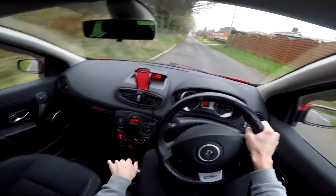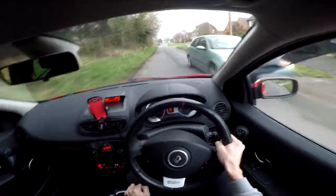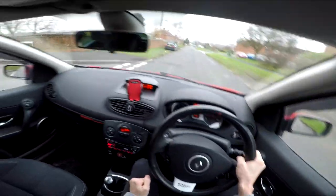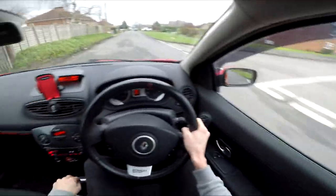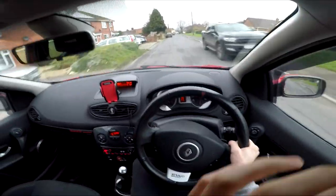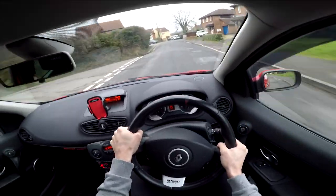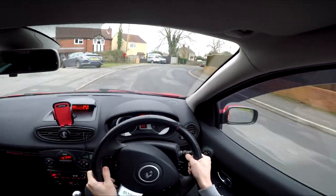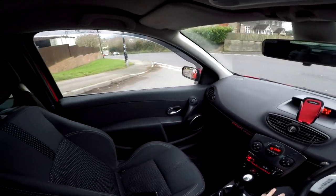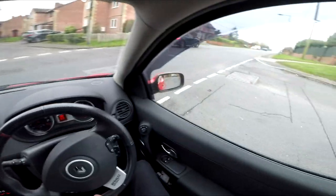Welcome back. This is the third attempt at this video because the other times my camera decided not to record. It was a nice drive the other few days but the first time the filming was up in the top of the car, and last time there was no sound. So hopefully third time lucky, we'll get a video out. We're going to do our classic little drive around the country, talk about a few bits about the 197, and yeah just have a little drive. I forced some clips the other day to add into this video and make it a bit more exciting — should be ideal.